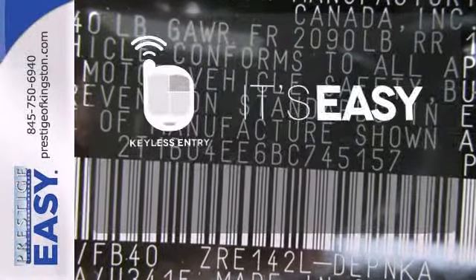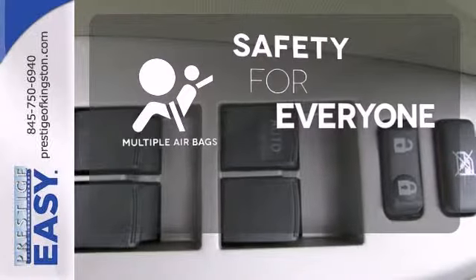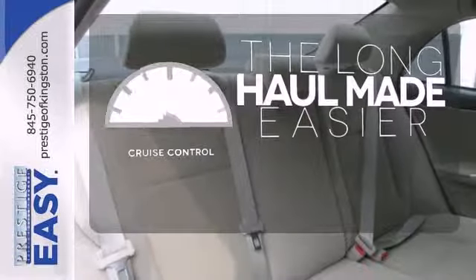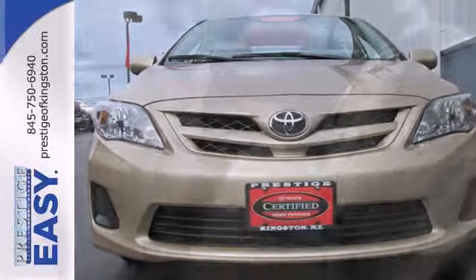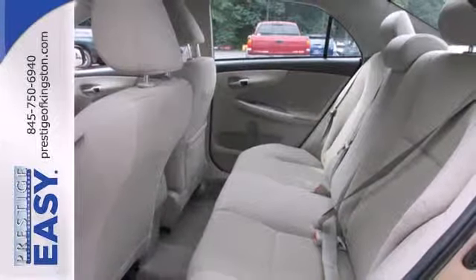Keyless entry makes it easy to get in comfortably. Multiple airbags provide safety for everyone in those worst case scenarios. With cruise control you can maintain a consistent speed on those long road trips. The ever popular Corolla is an unbeatable value with the lowest cost of ownership and amazing high tech safety features.